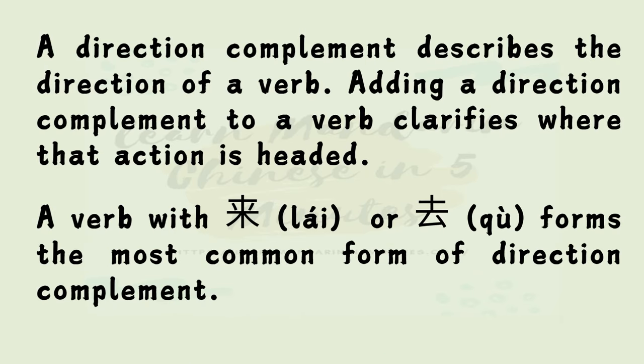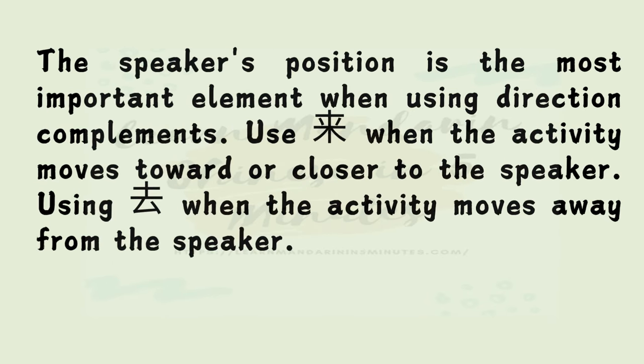A direction complement describes the direction of a verb. Adding a direction complement to a verb clarifies where that action is headed. A verb with 来 or 去 forms the most common form of direction complement. The speaker's position is the most important element when using a direction complement.